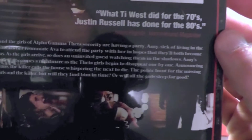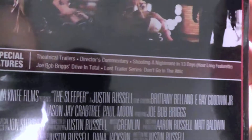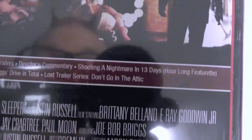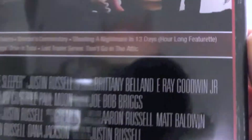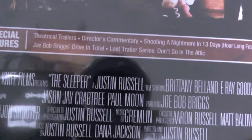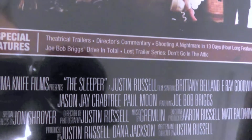A bit of a close-up look at the back cover here, just in case you missed anything. Now you can basically see me in the reflection there, which makes it all the more creepy. As you can tell, we got some special features as well — it comes with a theatrical trailer, director's commentary, and a making-of featurette called 'Shooting a Nightmare in 13 Days,' which is actually an hour-long featurette. That was pretty cool and gave you a nice look into the different scenes of the movie and how they were done.